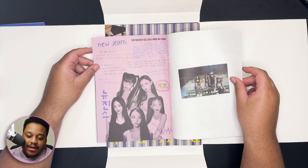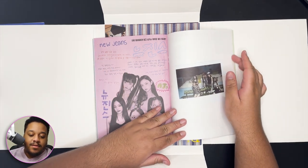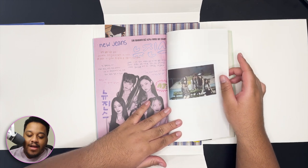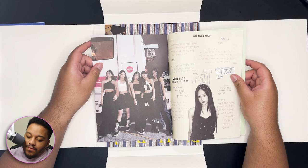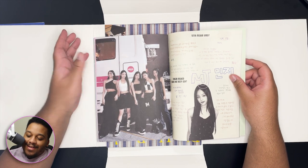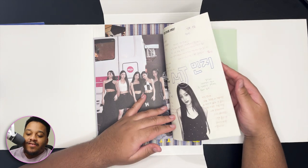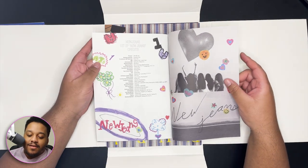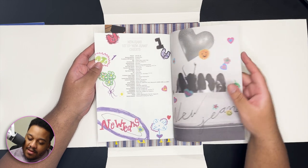This is so cute. I really love how it feels like a collab with the designer and the girls, because they got to write and add their own handwriting and drawings to a lot of this stuff. And now it's giving yearbook — at the end of the yearbook where everybody signs each other's stuff even though you don't like that person. It's so cute.